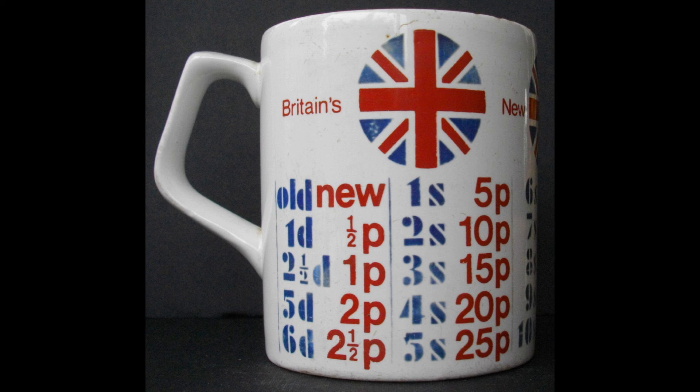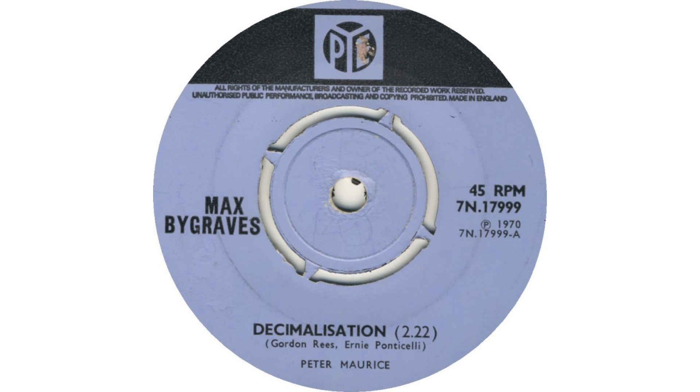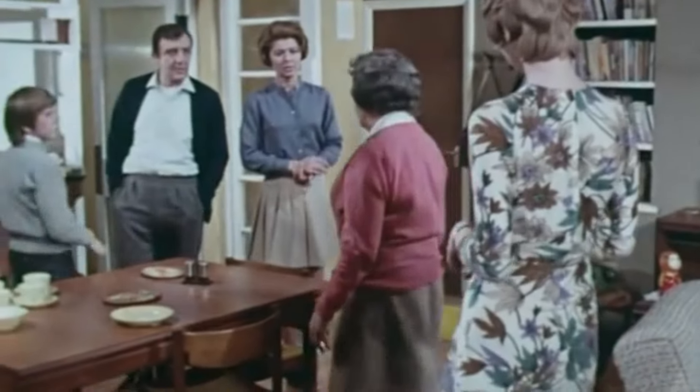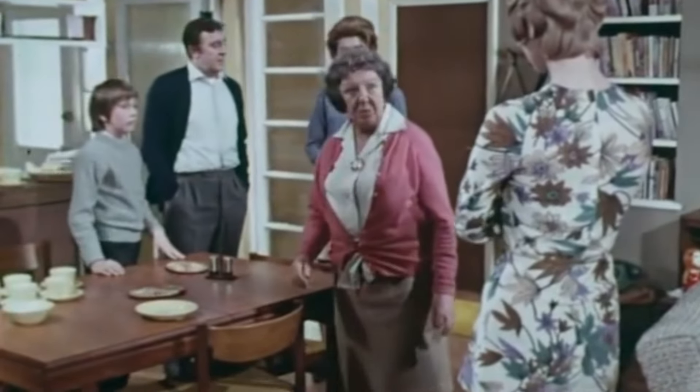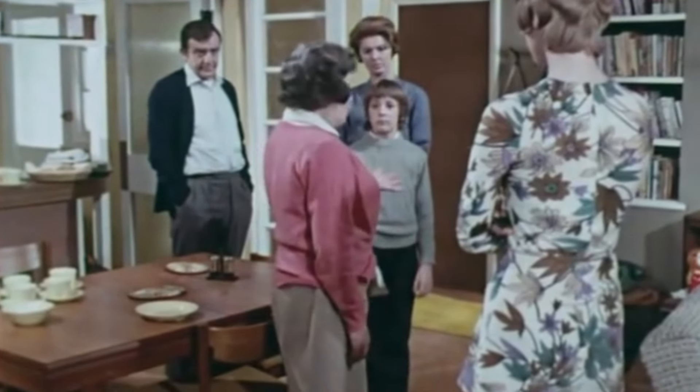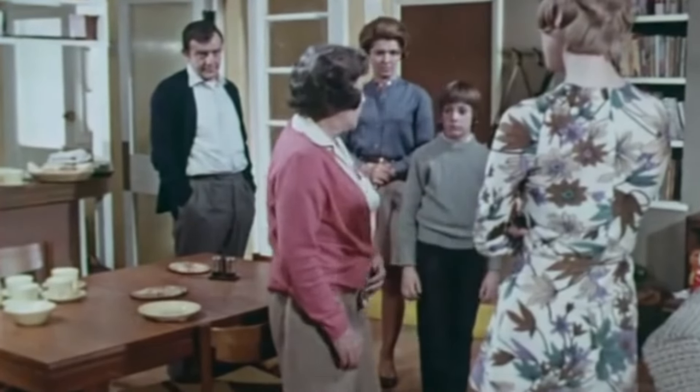There was a substantial publicity campaign in the weeks before Decimalisation Day, including a song by Max Bygraves called Decimalisation. The BBC broadcast a series of five-minute programmes, Decibel 5, to which The Scaffold contributed some specially written tunes. ITV repeatedly broadcast a short drama called Granny Gets the Point, starring Doris Hare, the actress in On the Buses, where an elderly woman who does not understand the new system is taught to use it by her grandson.